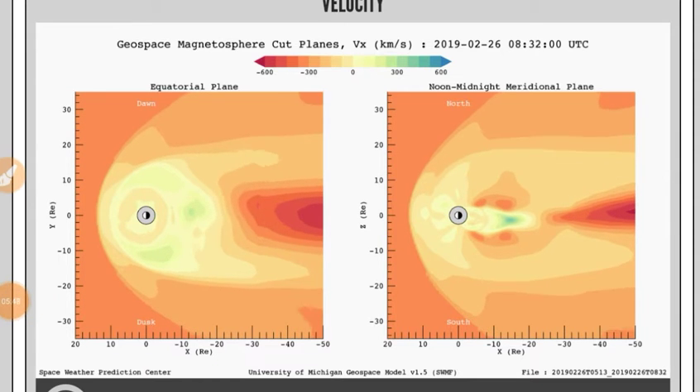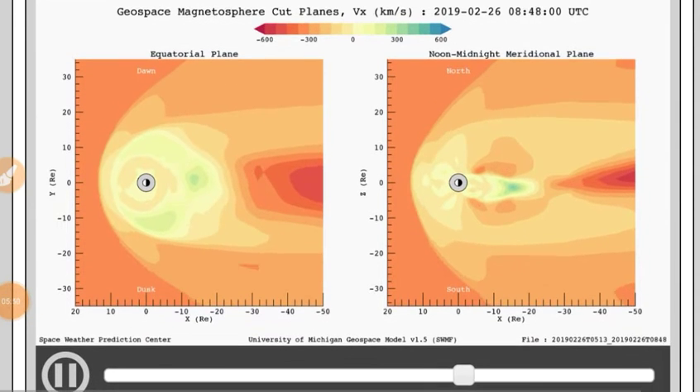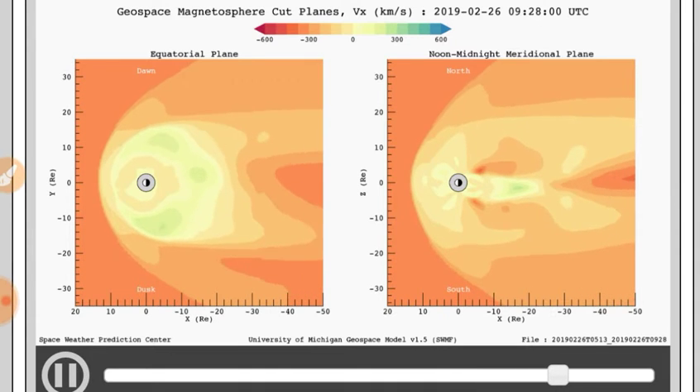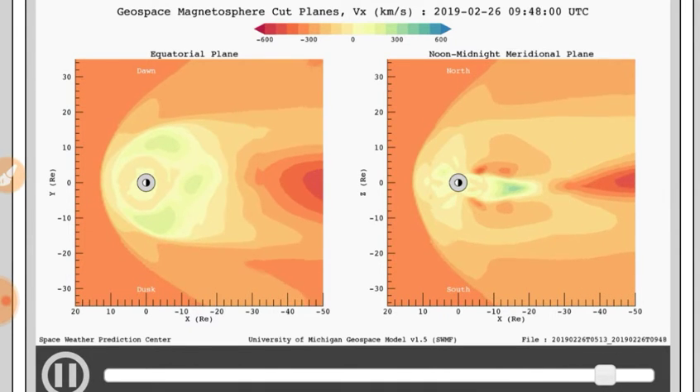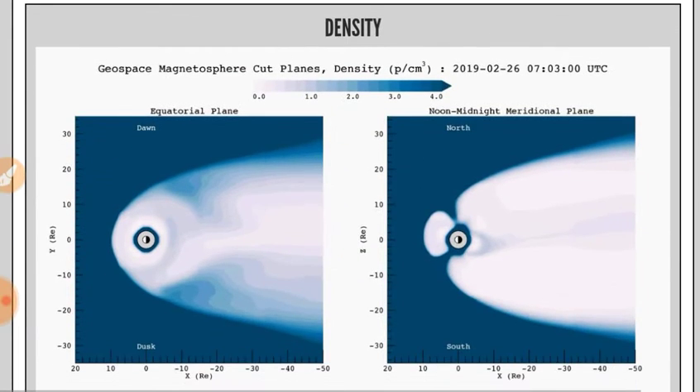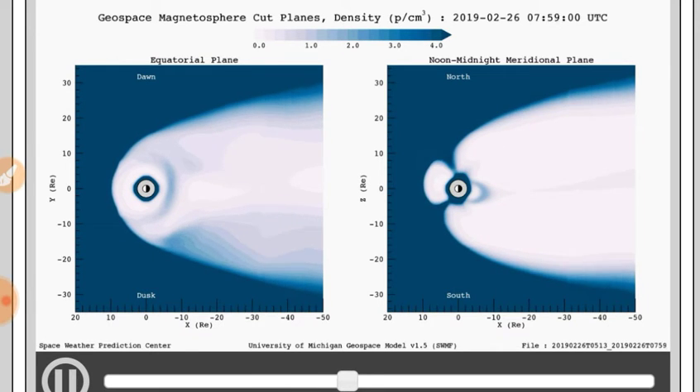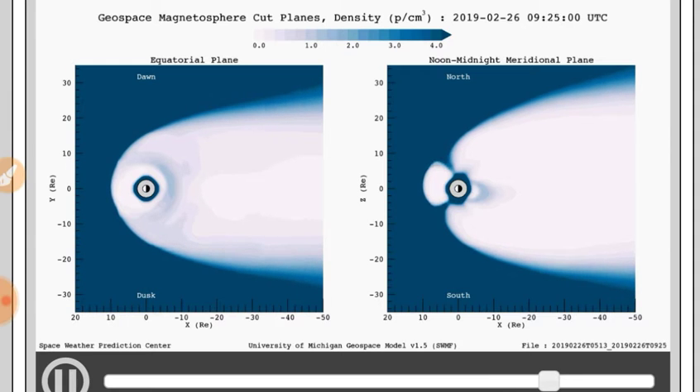Next we've got your standard issue magnetosphere movies — first looking at the velocity, then the density. The white part is low density and the blue part is high density. Pretty steady stream there, corroborating the solar wind data.